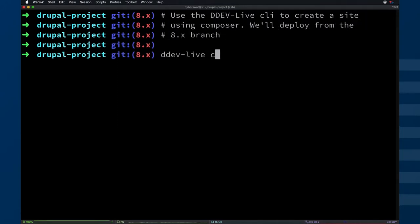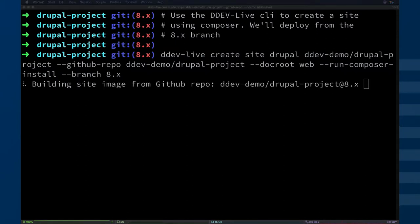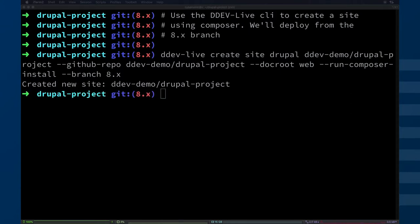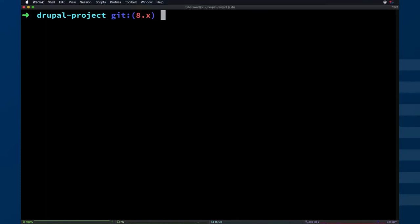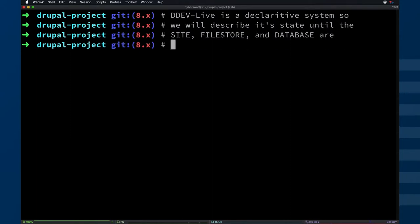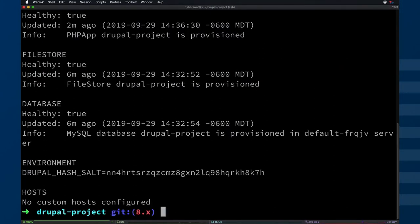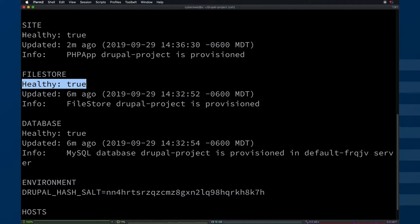Now we're going to tell DDEV Live to create a site. We want to pass in a branch so we know what deployment to actually pull. The Composer structure adds a web root inside, so we have to tell it where to serve its document root files. The DDEV Live platform is more of a declarative type of system instead of an imperative type of system, which is probably what most people are used to. So we have to go through and check the status of things we do on DDEV Live — this has a lot to do with Kubernetes and some other back-end systems. We're waiting for a site component, a file store component, and a database component to become ready. You'll see that each of these have come back true, indicating the site should be ready to go.